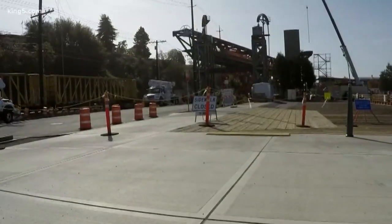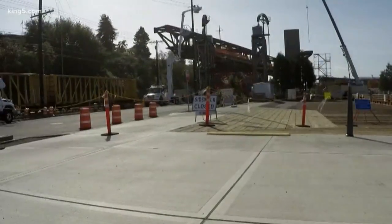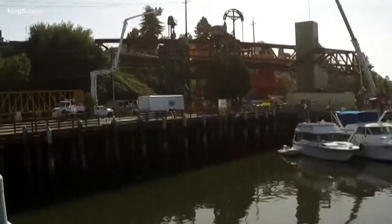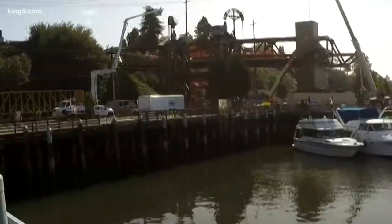The bridge started the day facing north and south. Over the course of about three hours, it was lifted by a massive machine acting like a furniture mover's dolly. The bridge slid to the south and then turned ever so slowly to the east between two sets of power lines.